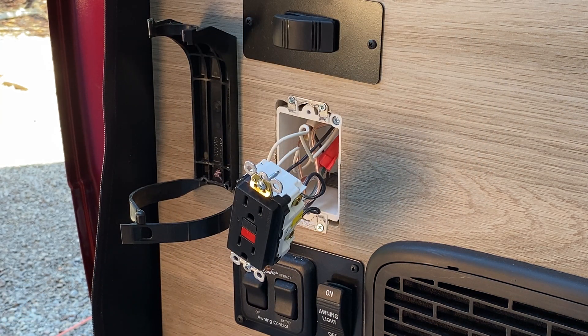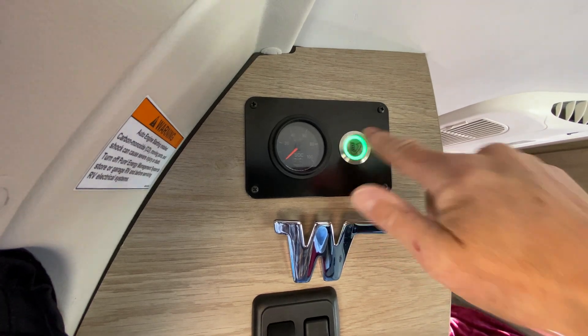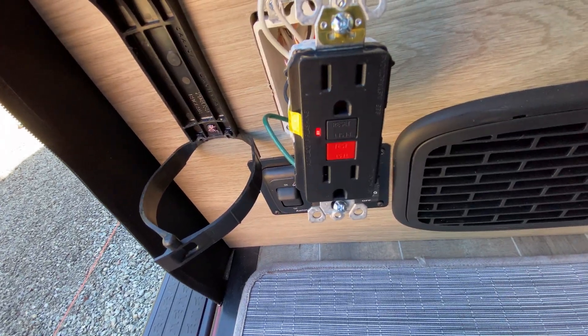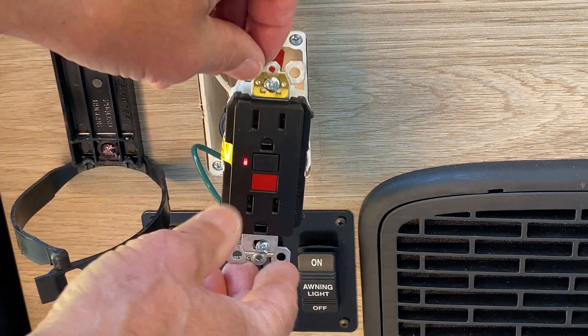I'm going to power it up and see if it works — turn all the circuit breakers back on, turn on the inverter. Uh-oh. It tripped immediately. Well, that's frustrating. I'll reset it and see if it trips again.